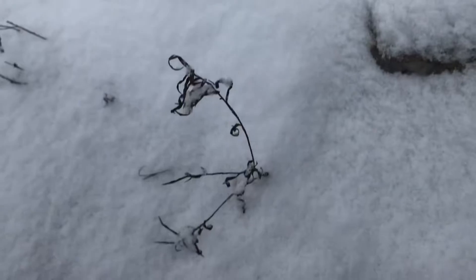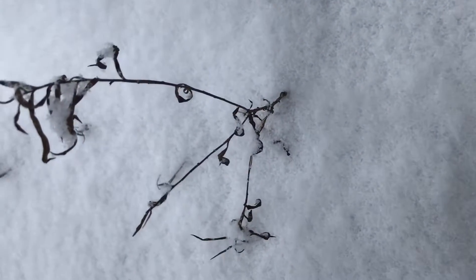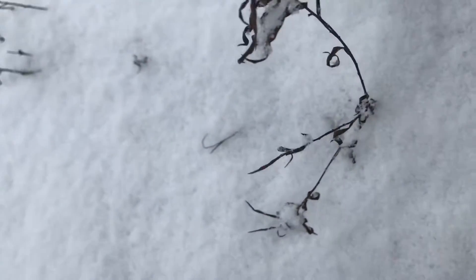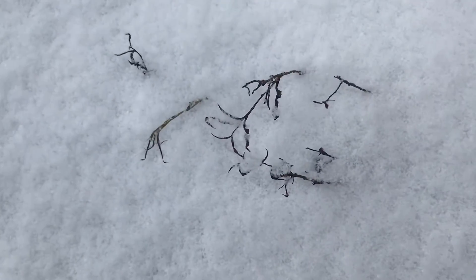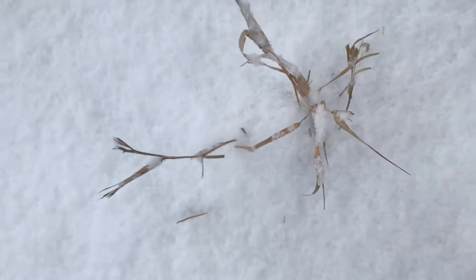But then you might come across something like this, and it is taking on a very distinct silhouette. You can again get some great shapes — it feels very much like a black and white film, standing out against the white and some of the snow.